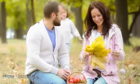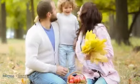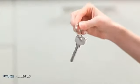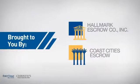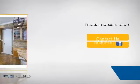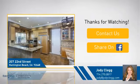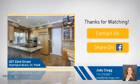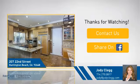All these great features add up to a property that might be not just your next house, but your next home. For more information, click on screen to contact us or share this property with your friends. We look forward to hearing from you.